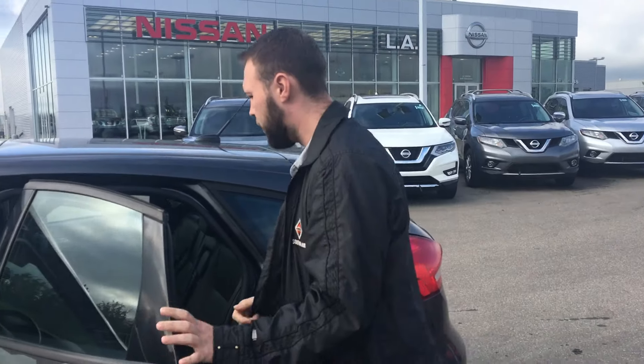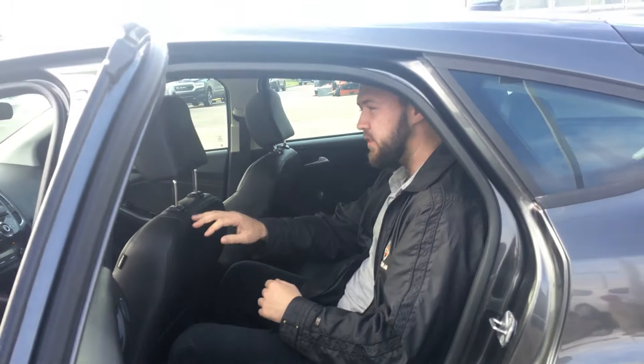Inside, you're probably wondering how's the space in this vehicle. Now I'm about 5'11", I have this seat quite far back and I still have tons of room to sit comfortably — and even though this headrest is in my way, I can still see out of the sunroof.